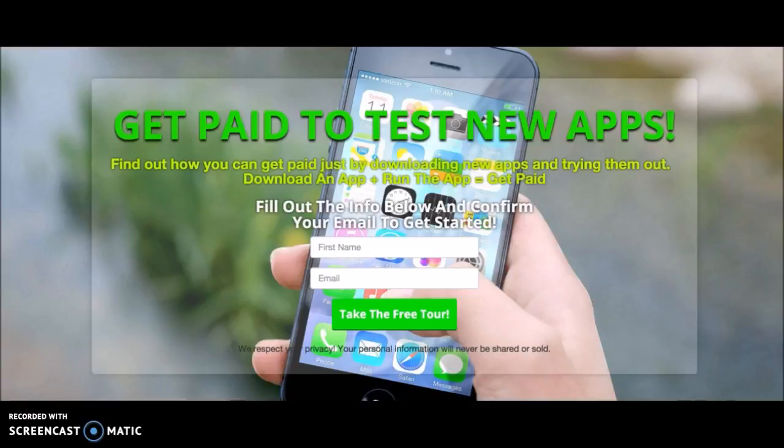You sign up and there's a wide variety, a great selection of apps that you can do — app after app after app. You download the app, you test the app, you give a review on the app, tell people what you thought about it just like you would in the app store, and then you make money doing that. Are you going to get filthy rich doing this? Probably not, but you're getting paid to review apps.